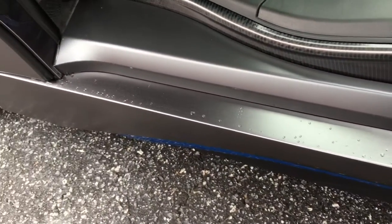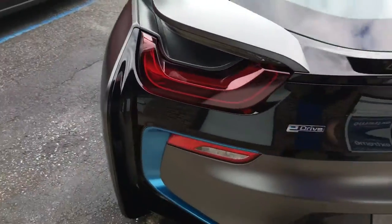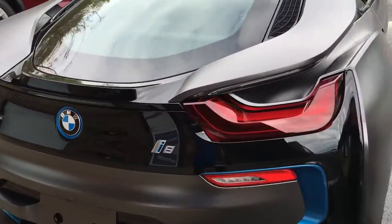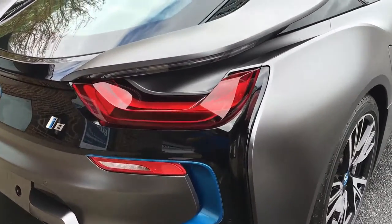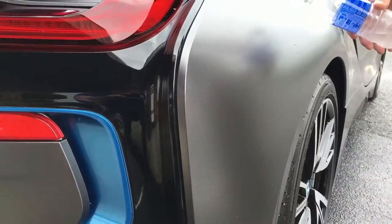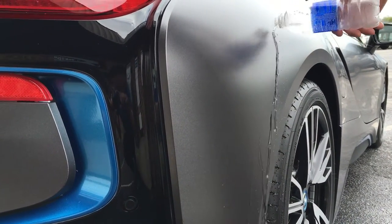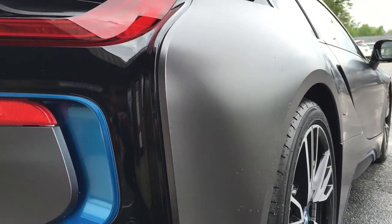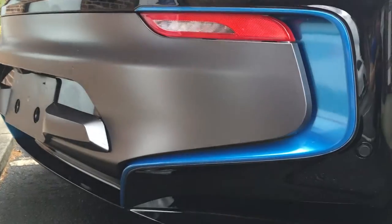Another neat thing that we did to this car is we coated this vehicle with a permanent coating called Ceramic Pro. This is available not just for vinyl wrap cars, but it's available for all cars. It's a paint protection. It's permanent. It eliminates waxing. And you can see when water gets on it, it just rolls right off — it's like a Teflon coating. It'll prolong the life of this vinyl by years and years, and prolong the life of your glossy paint as well, and make it so easy to clean.